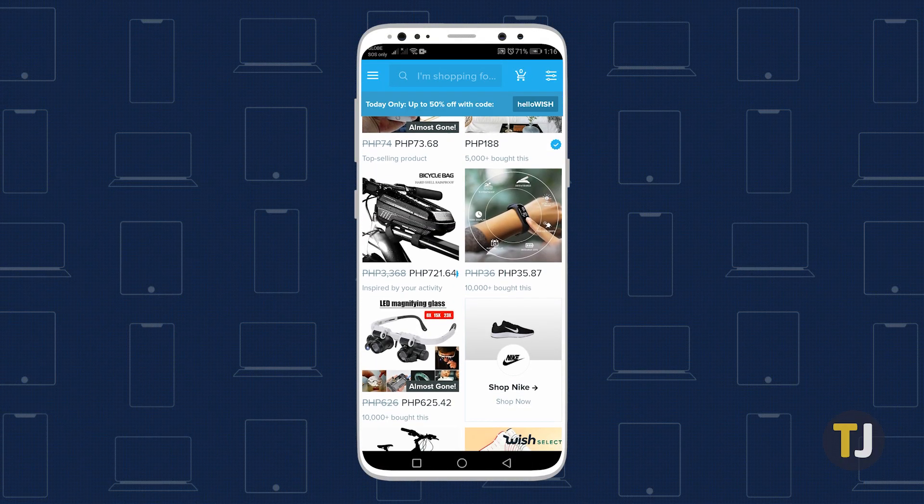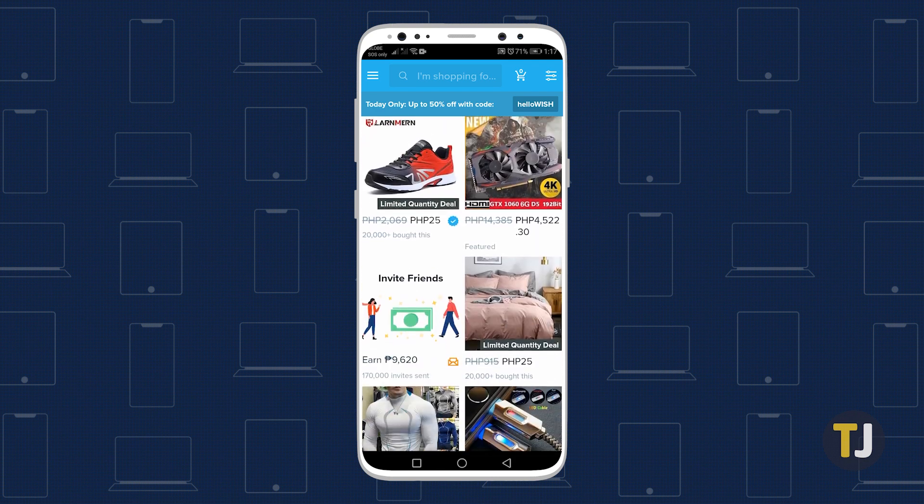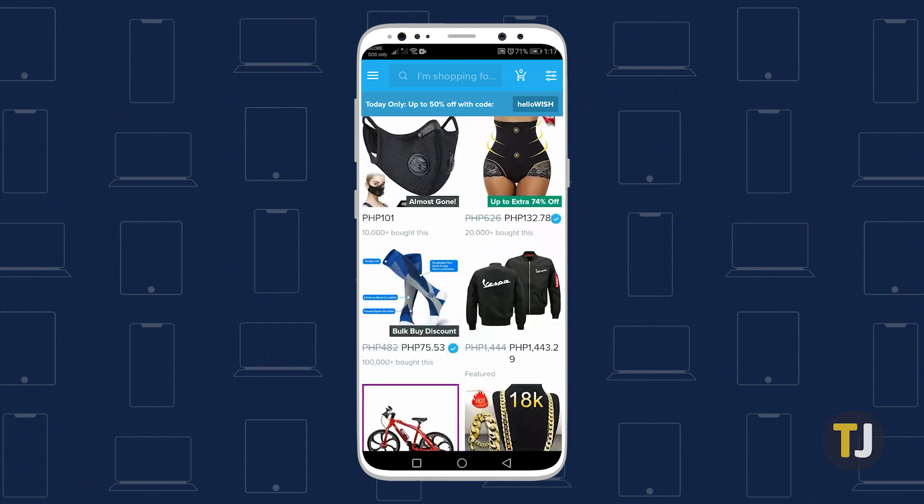Of course, if you're tired of your recently viewed history cluttering up your homepage in the app, you're not alone. Wish shows your recently viewed products right on your profile page, so if you want to keep your shopping history to yourself, you'll have to look for a way to remove them.